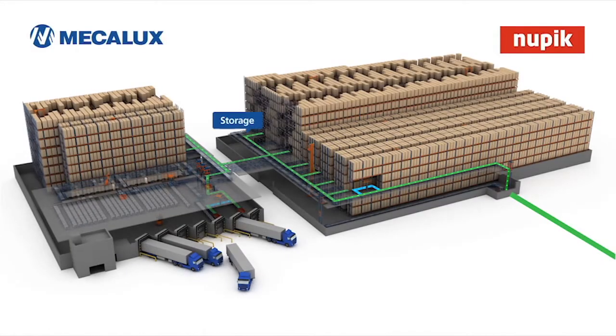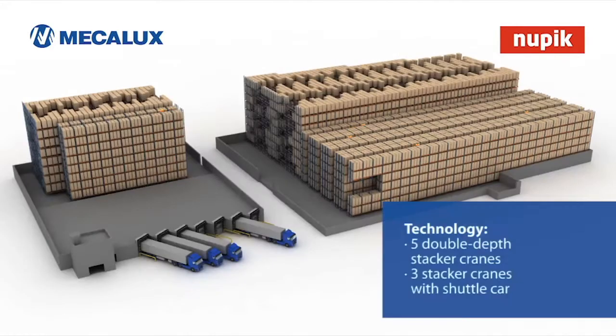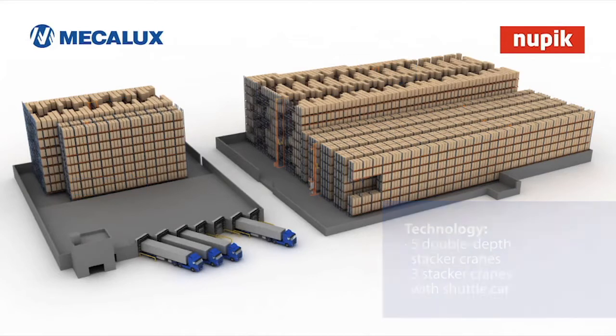Within the facility, pallets may have different destinations: the storage area, the picking area, or directly to shipment. The automated warehouse is serviced by double deep stacker cranes with shuttle cars using the most advanced technology.